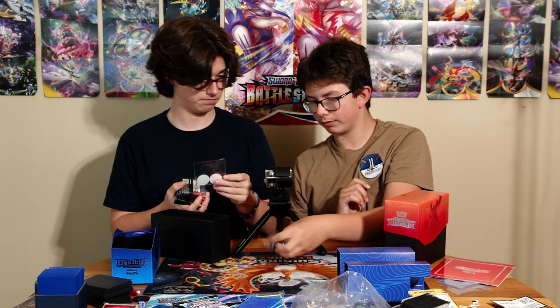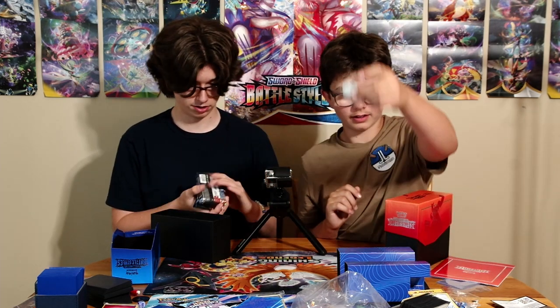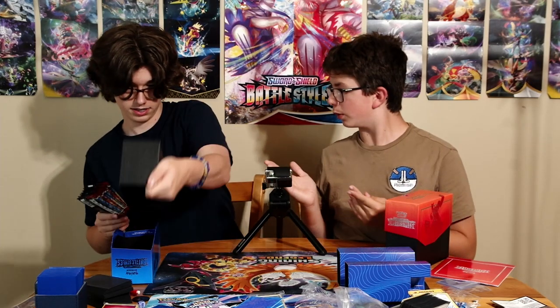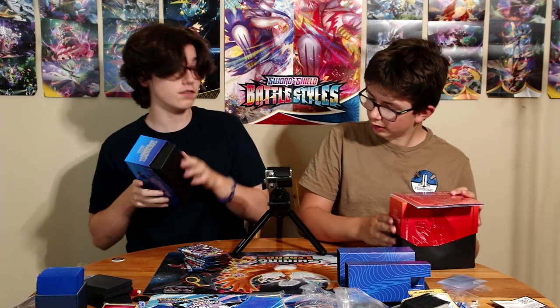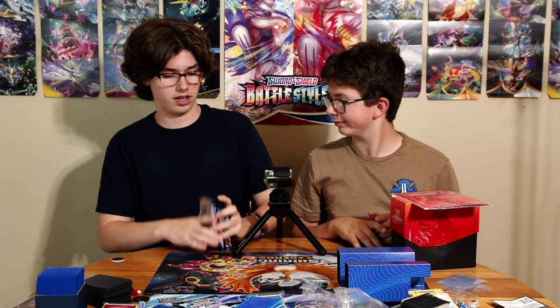These sleeve protectors are actually pretty average, and more dice — poison and burn counters. And eight Battle Styles packs! We opened these more in-depth individually in our previous video, so check that out — there'll be an iCard or a link in the description.